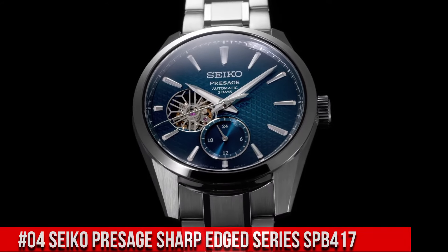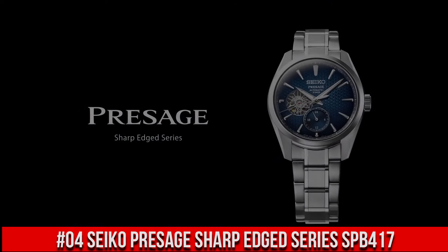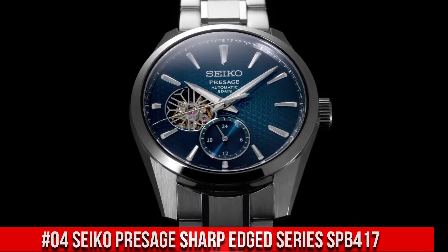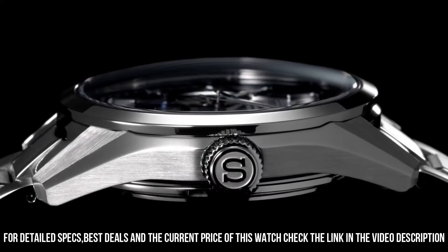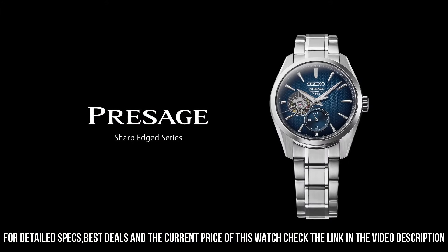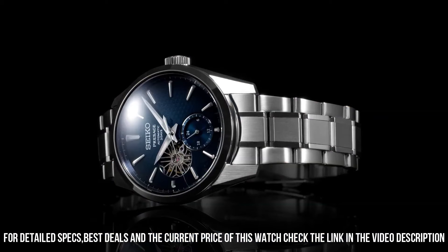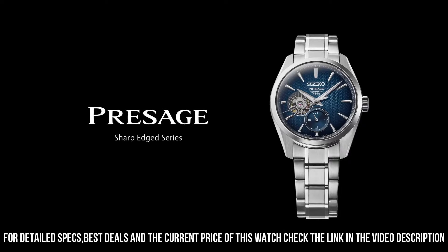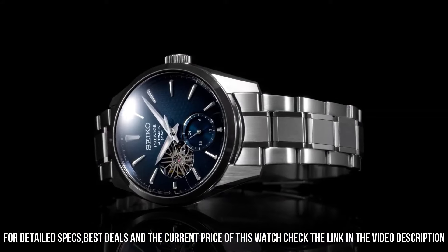Number 4. Seiko Presage Sharp-Edged Series SPB417. Nowadays, the price of this watch is $1,200 USD, but this price will vary with time. Power Reserve – Approximately 72 hours, 24 Joules. Functions – 24-hour hand, Stop Seconds Hand Function. Case Material – Stainless Steel with Super Hard Coating. Thickness – 13.5 mm. Diameter – 40.2 mm. Lug-to-lug – 47.4 mm. Crystal – Dual Curved Sapphire Crystal with anti-reflective coating on inner surface. Lumabright on hands and indexes. Three-fold clasp with push-button release. Distance between lugs – 20 mm. Water resistance – 10 bar. Magnetic resistance – 4,800 A/m. Weight – 158 grams. Features – see-through and screw case back.